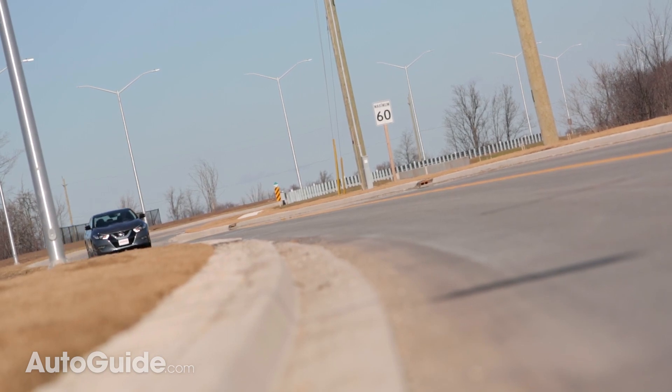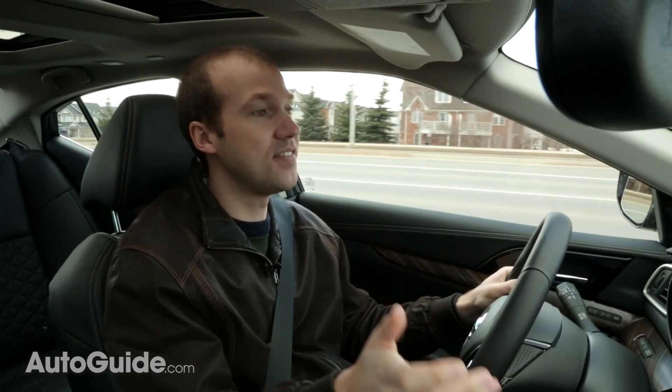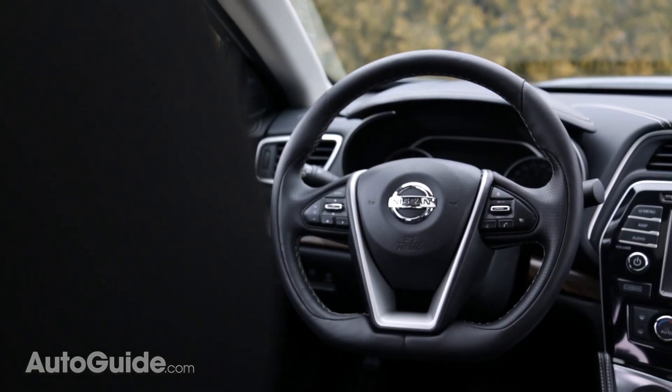Don't judge a book by its cover — well, with the Maxima and the Cadenza, it's okay to do just that. The Maxima features a more sporty, aggressive style while the Cadenza has a more mature, conservative look. And that theme continues inside as well.